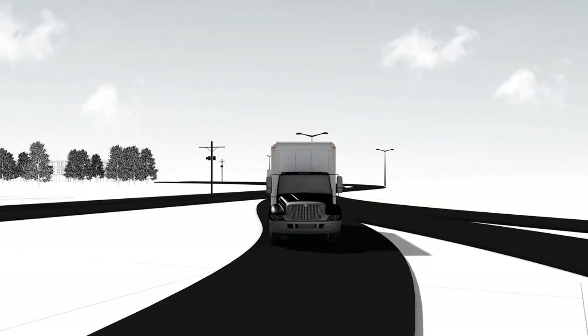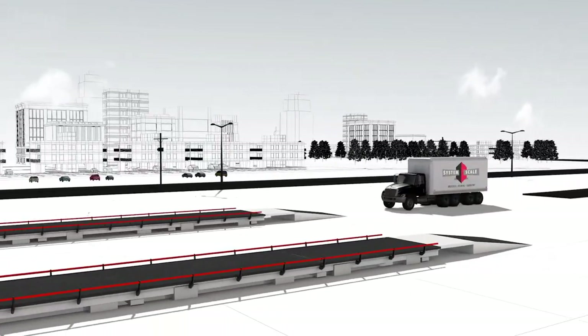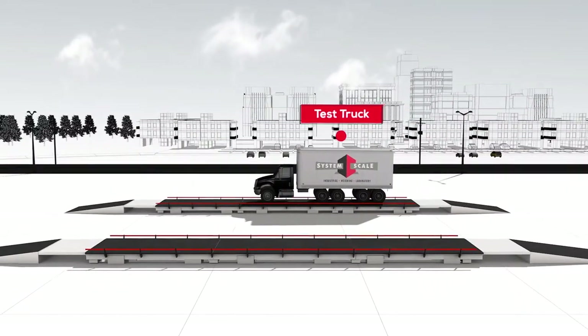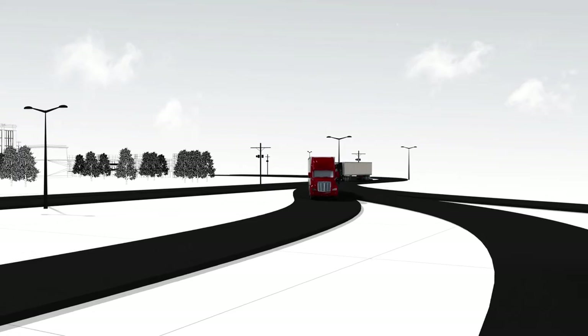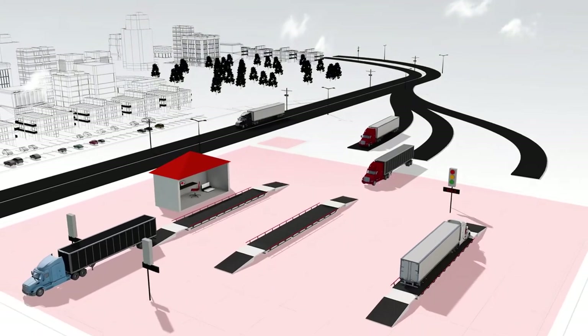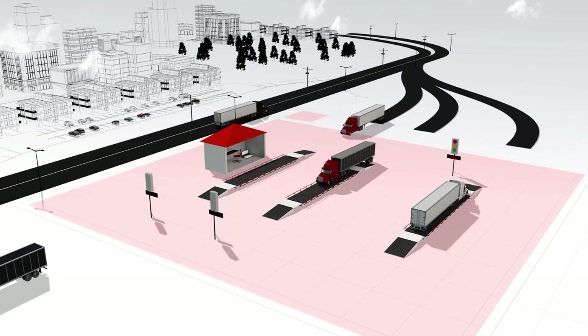Number five: calibration. You still can't use your new scale until it is properly calibrated and put into service. A heavy-duty test truck will come to provide a certificate of calibration and approve the scale for use in your state. Now your new truck scale is ready to roll. Proper planning, installation, and maintenance will ensure your new truck scale performs for decades.